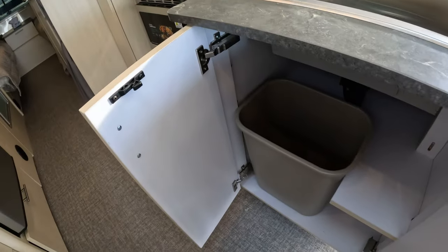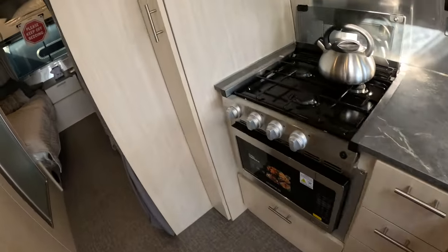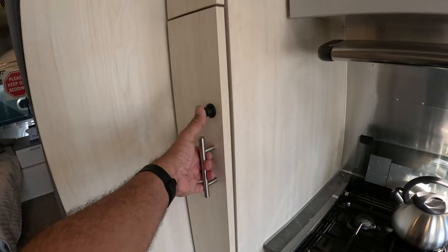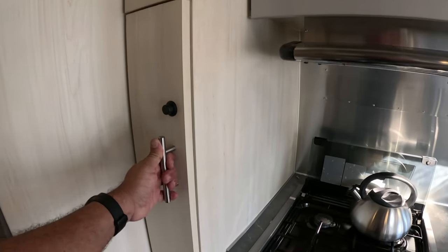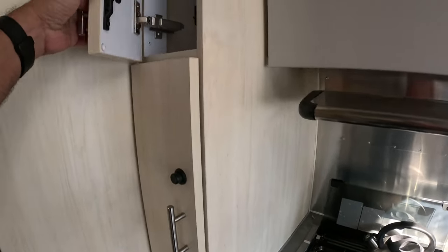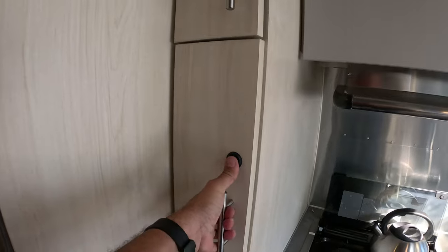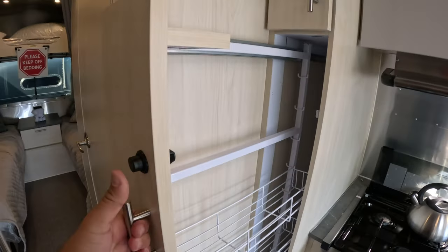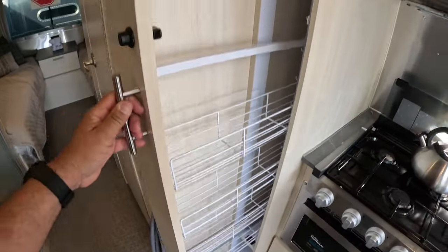It comes with a rather large garbage can. Here we have the pantry, which I don't know how to open. Maybe you're supposed to press. Oh — that's a lot of pantry!